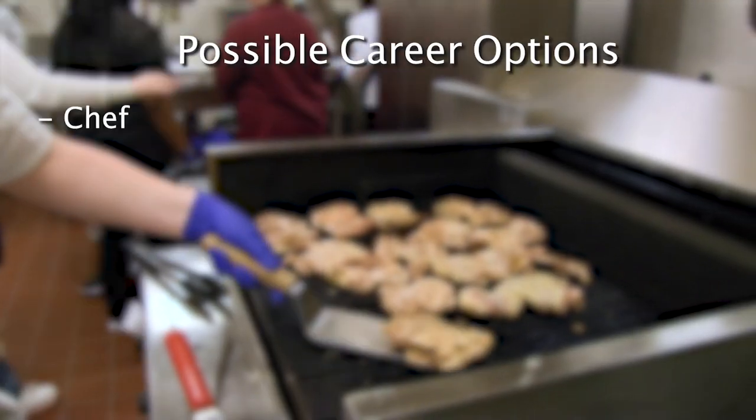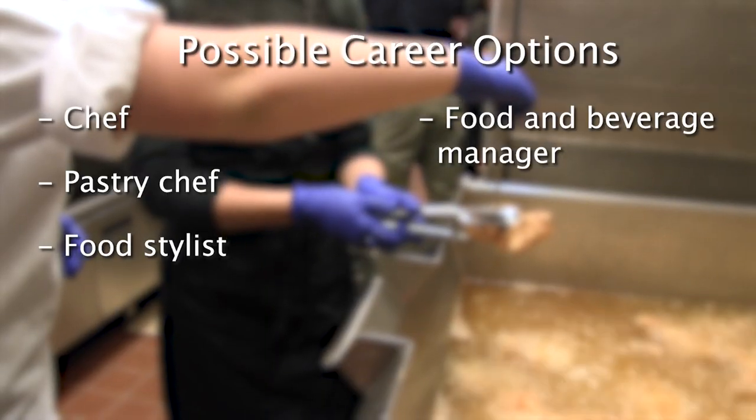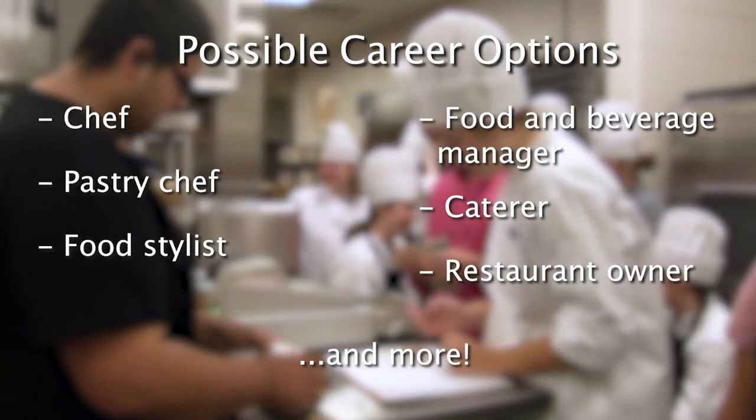Other careers in this field include chef, pastry chef, food stylist, food and beverage manager, caterer, restaurant owner, and more.